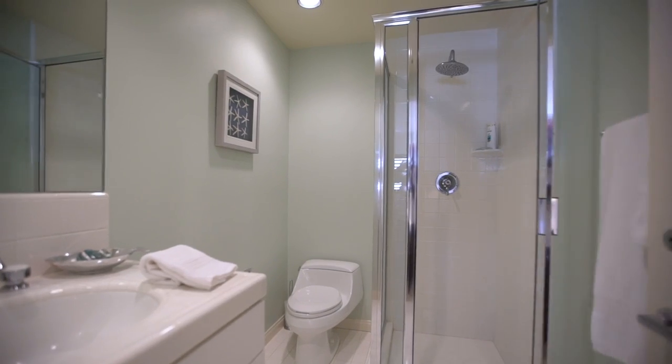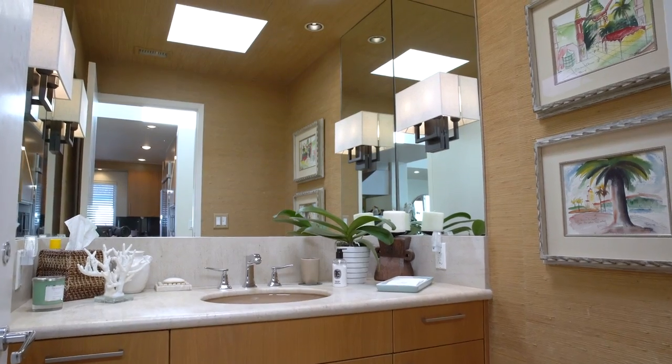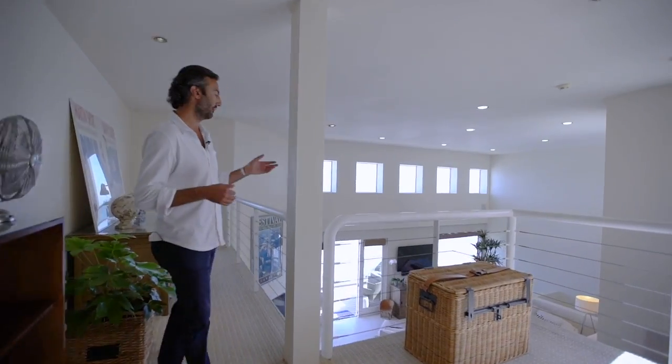The house is three bedrooms, three and a half baths. Here we are in the loft which makes for a great library or office overlooking the living room.